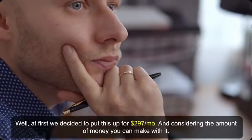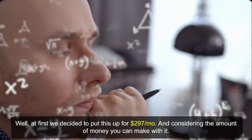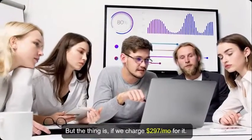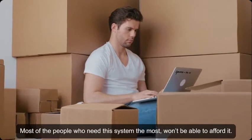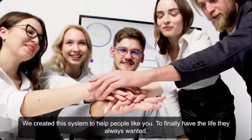So how much is this going to cost you? At first we decided to put this up for $297 a month — and considering the amount of money you can make with it, that's a very fair price. But if we charge $297 a month, most of the people who need this system the most won't be able to afford it, and that defeats its whole purpose. We created this system to help people finally have the life they always wanted and the financial freedom they always dreamed of.